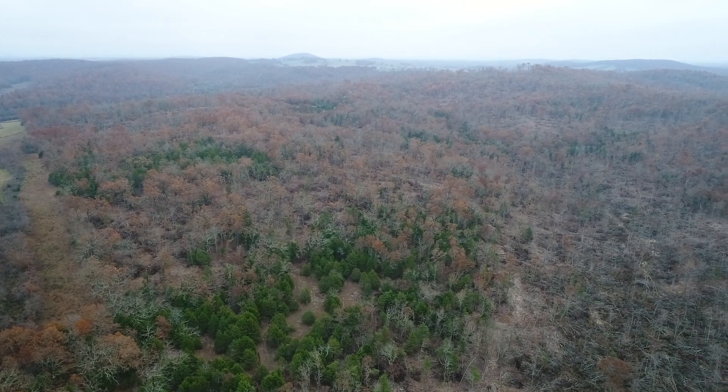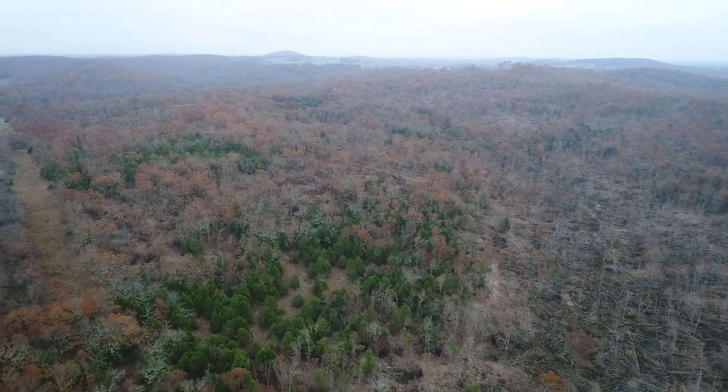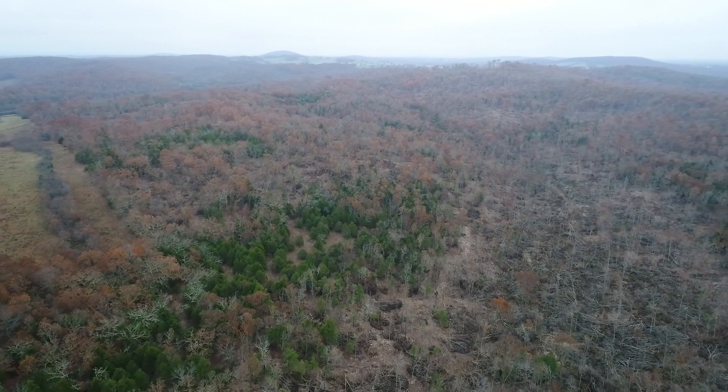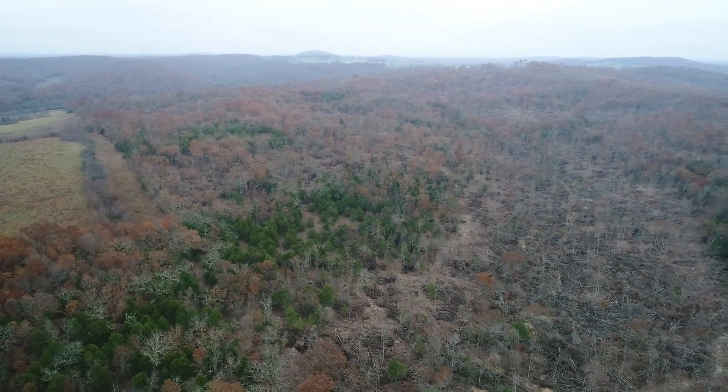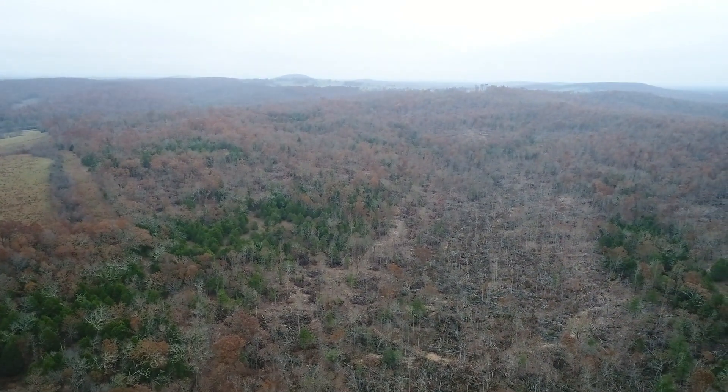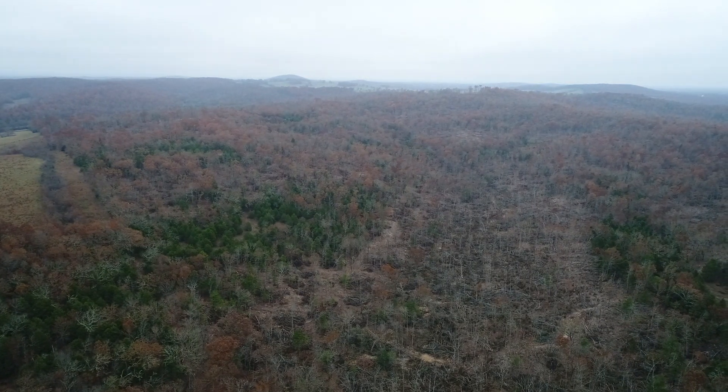This is the drone video for Tract 4 at Hawks Roost. We're already up in the air. We are over about the northwest corner of the property, looking to the northeast.